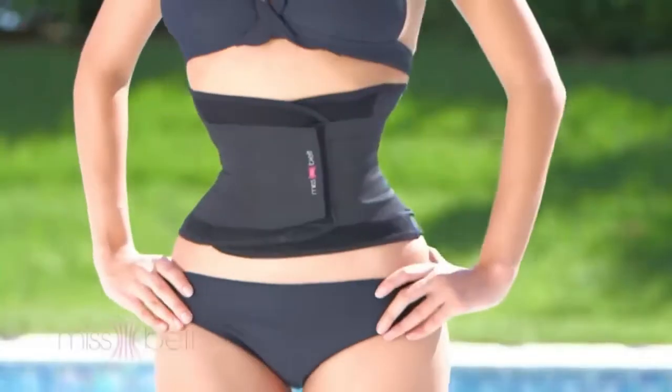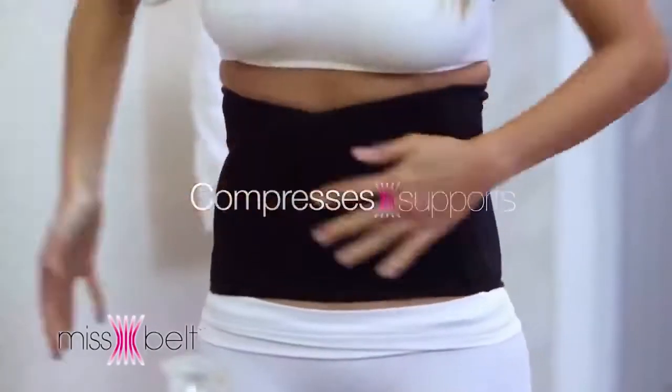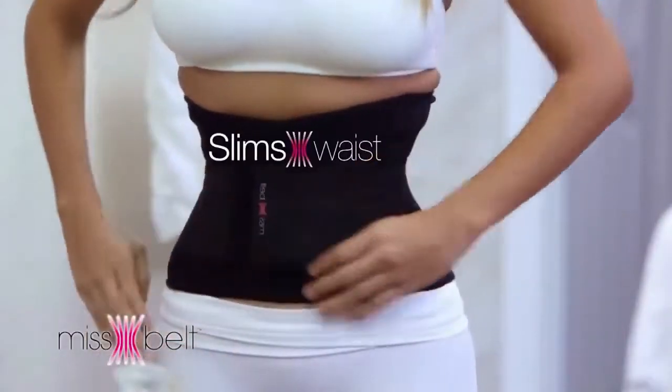Miss Belt — your ideal figure in just two steps. Step 1: compresses and supports. Step 2: slims your waist instantly.